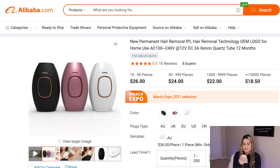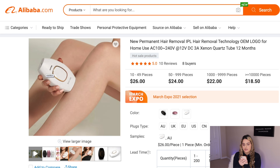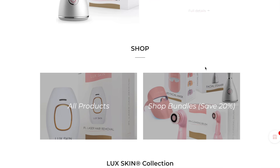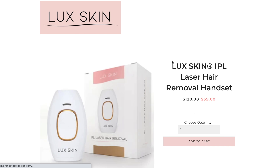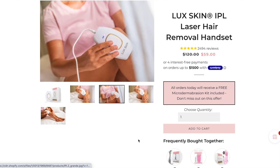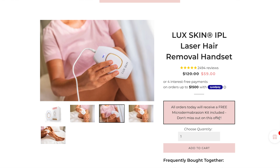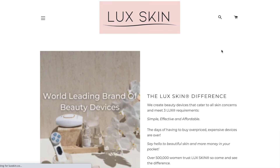The next product is this laser hair removal machine. This product solves a problem and is always going to be in demand — you can definitely build a brand around it. So many people have it because it's super convenient, and the fact that it has competition just proves it's a good product to sell. Here's a store selling it for $59, with high quality branded photos and a clean page with reviews. Everything looks really good.